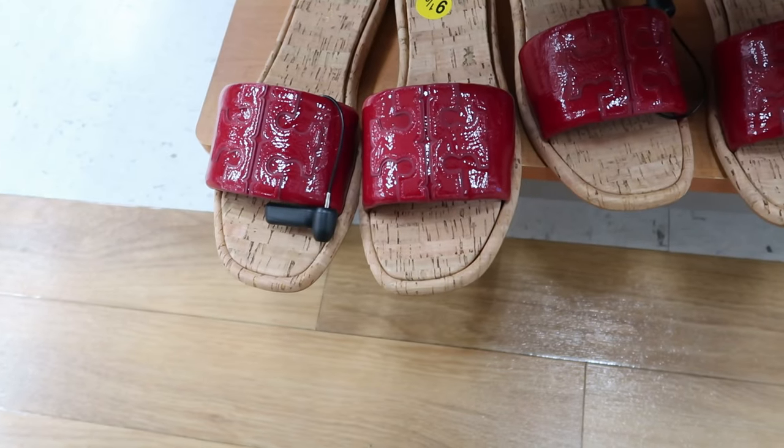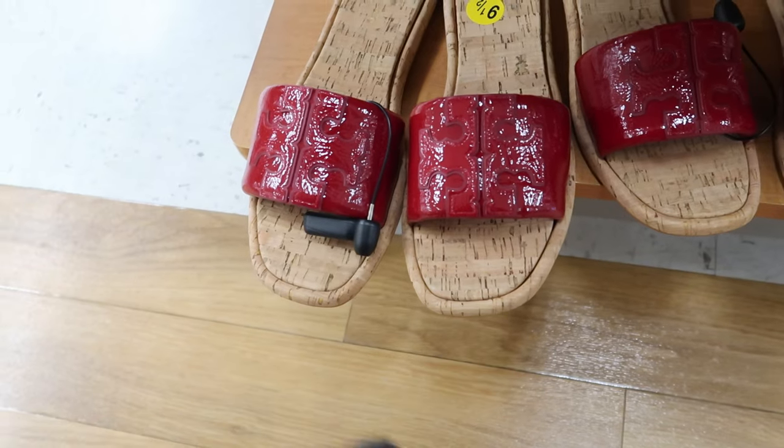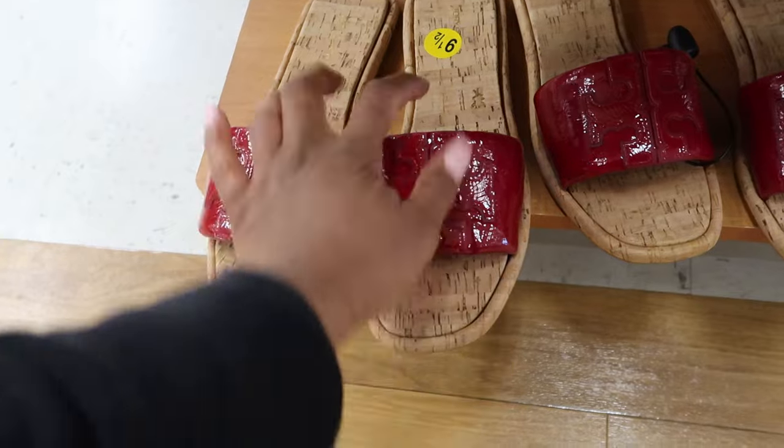They also have these Tory Burch slides right here. I think these are cute — how it has the cork detailing at the bottom. These are $79.99 and they are flats.